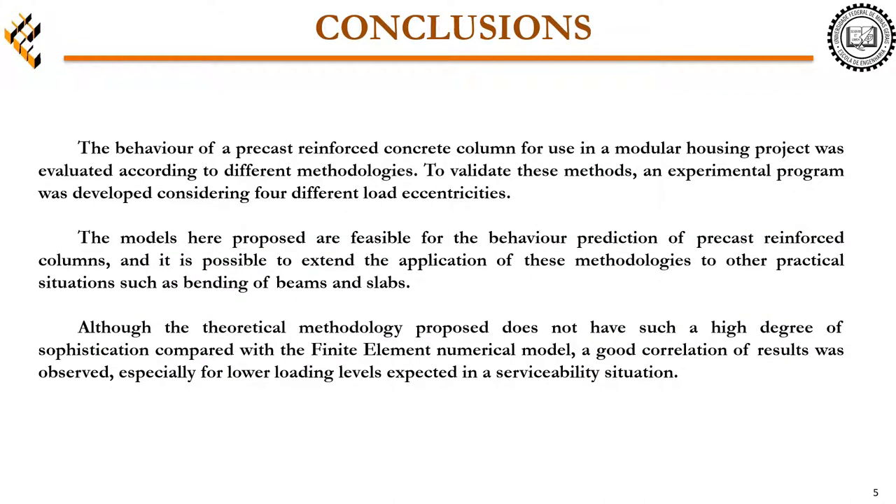The behavior of a precast concrete column used in a modular housing project was evaluated according to four different methodologies. To validate these methods, an experimental program was developed considering four different load eccentricities. The models proposed are feasible for the behavior prediction of precast reinforced columns, and it is possible to extend the application of these methodologies to other practical situations, such as bending of beams and slabs. Although the theoretical methodology does not have such a high degree of sophistication compared to the finite element numerical model, a good correlation of results was observed, especially for lower loading levels expected in a serviceability situation.